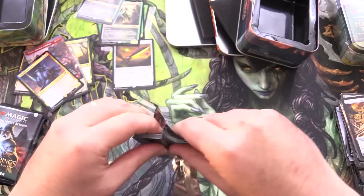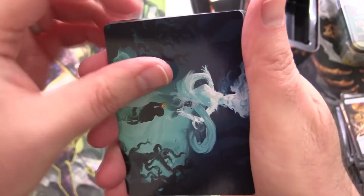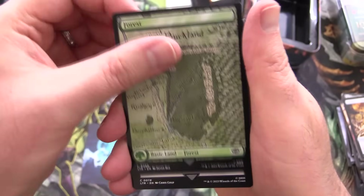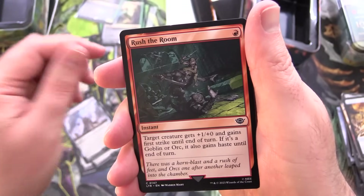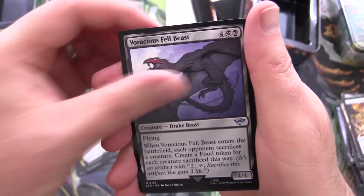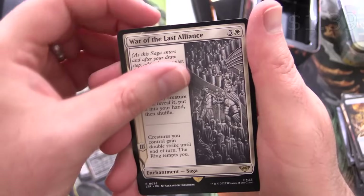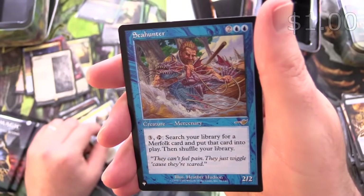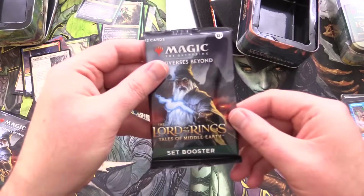I'm curious if you pulled anything out of your tin. It is Galadriel of Lothlorien. We've got a Forest along with Black Breath, Uruk-Hai Berserker, Mordor Trebuchet, Rush the Room, Denethor Ruling Steward, Old Man Willow, Rise of the Witch King, Voracious Felbeast, Shire Sheriff, and War of the Last Alliance is the rare. Foil Prince Imrahil the Fair and from the list we have Sea Hunter — awesome old school artwork on that one.